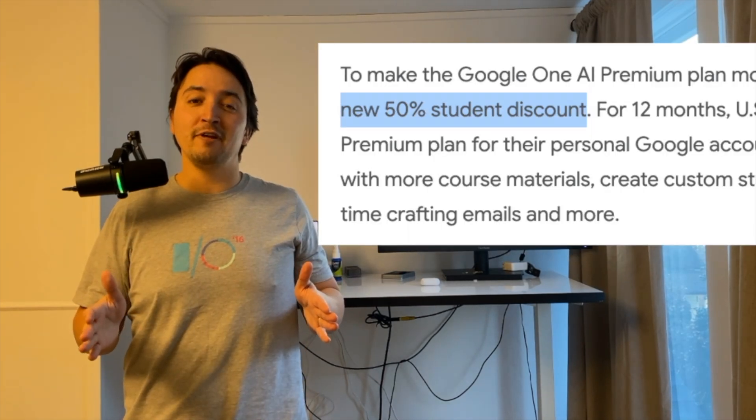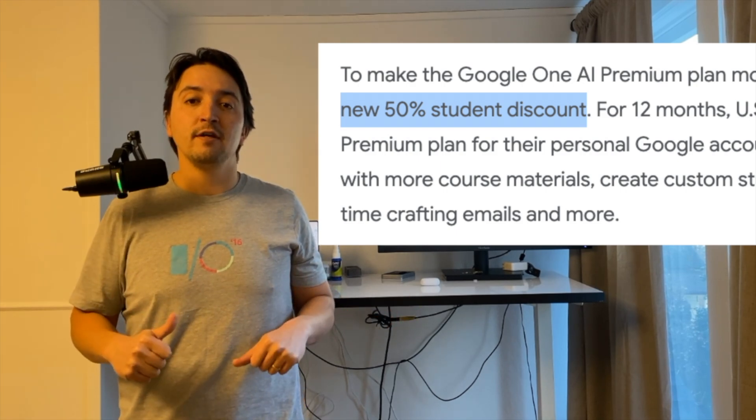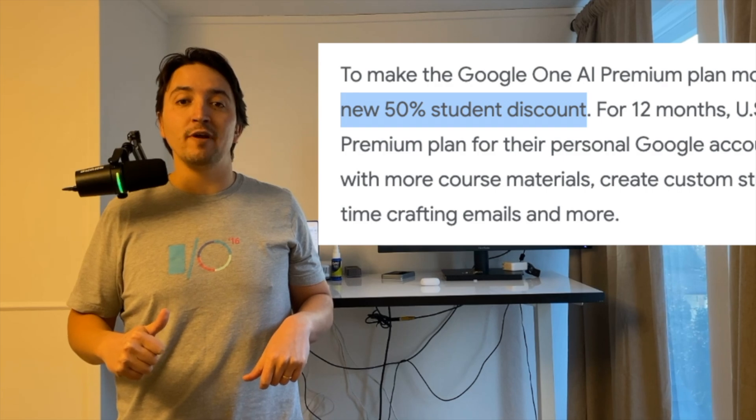And we can't forget about students. If you have to learn 15 different topics over the course of a quarter, there's no better way to have a personalized learning experience. It's perfect for folks who want to ask questions in between office hours and lectures. And Google is doing an incredible thing for students — giving it 50% off, so $10 a month if you're a student over 18.